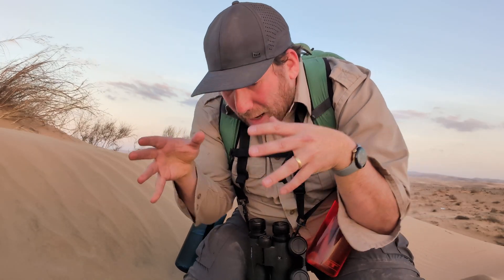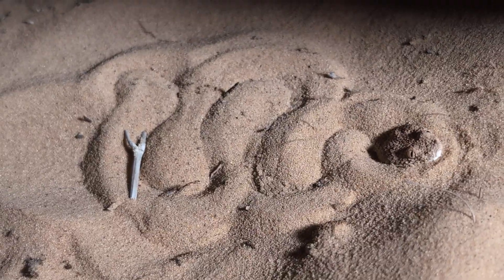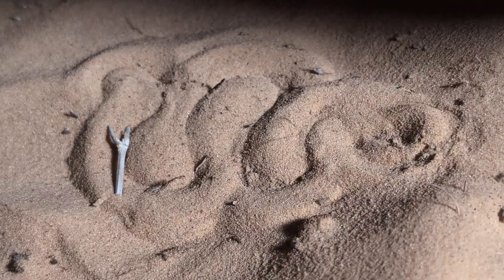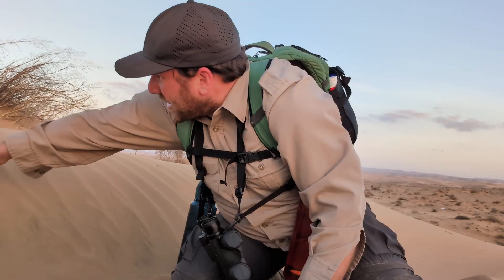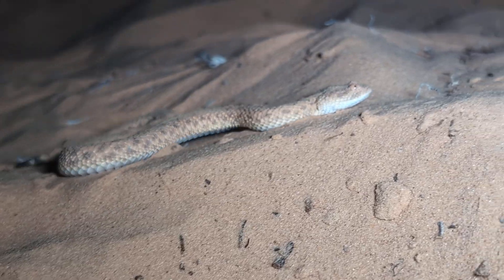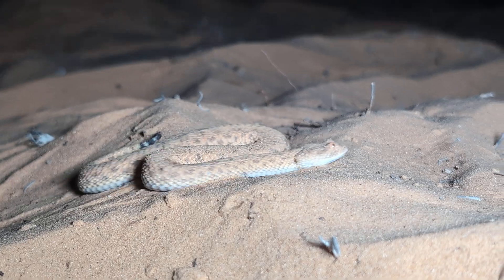These vipers are able to dig into the sand in order to ambush their prey or be protected from predators. We're going to look for tracks in the sand as they move around, sometimes in a sidewinding pattern. We just need it to get a little bit darker.